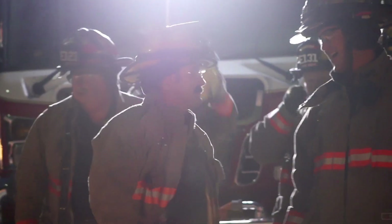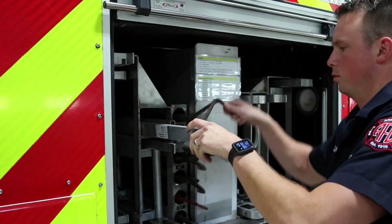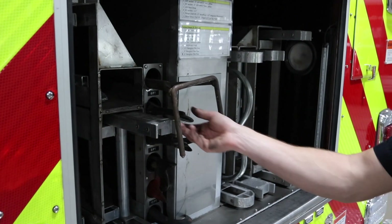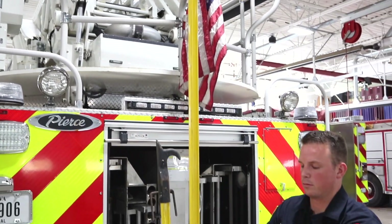A lot of people think that this truck's just a ladder truck because of the big 105-foot ladder on top. But what people don't realize is we have a lot more ladders on this truck. We have everything from a 35-foot extension ladder all the way down to a 10-foot attic ladder. We also have height poles. A lot of times we'll use these if there's fire in the ceiling above us — we can pull the ceiling down so we can get better access to it.